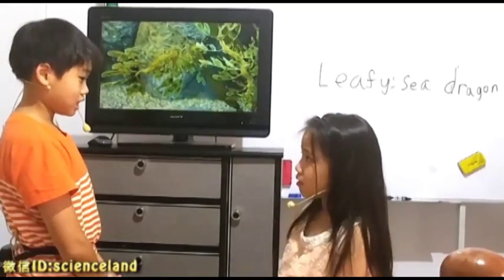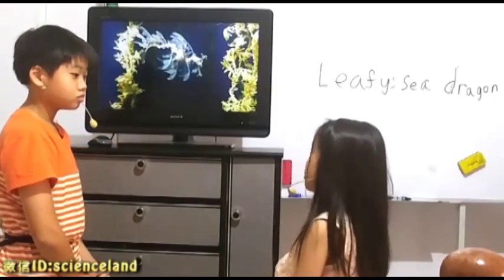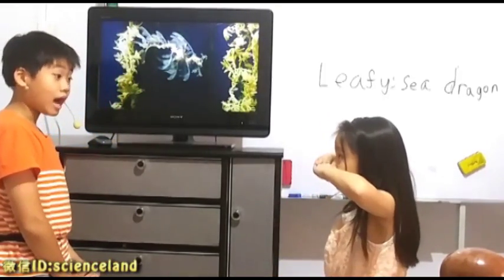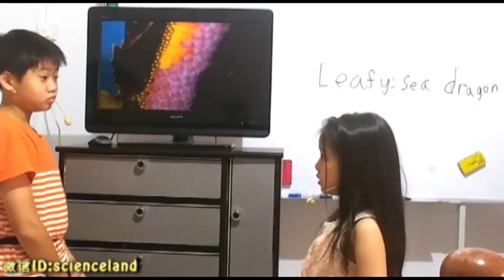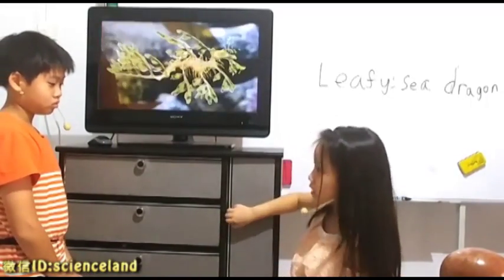Now do you know what happens after a storm? They will go onto land. Why? Because unlike a seahorse, they can't grab onto things.